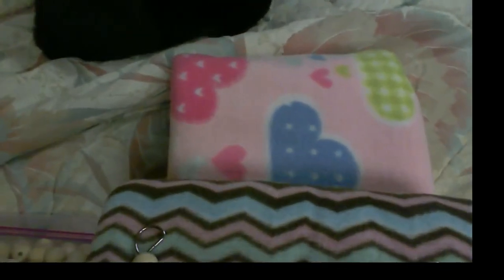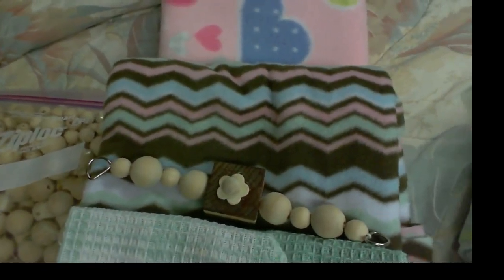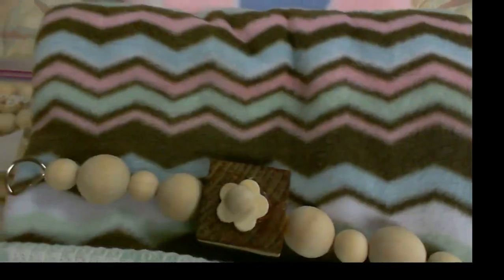The next set are these cute little clouds with little hearts and it's pink and whatever. And then this mint and chocolate and strawberry-looking chevron.